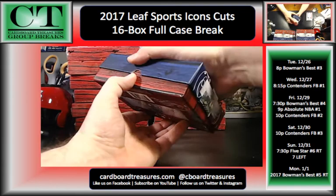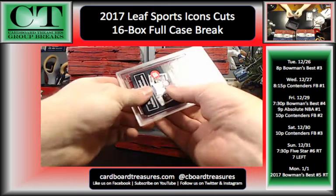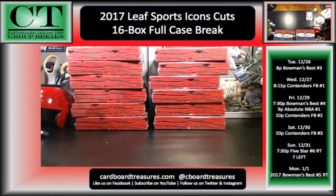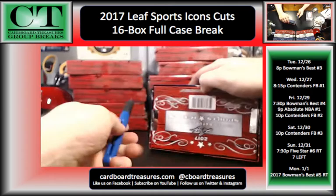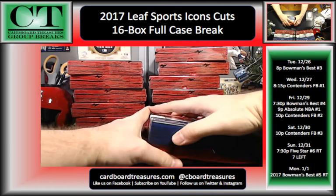Our next break is going to be the 26th — Bowman's Best Case Number 3. We're also starting to fill a random that will break when it's full. Oh man, this is awesome — this is 11 of 17, Sandy Koufax! 11 of 17, that is awesome. We pulled a Sandy Koufax out of Five Star — I think that went to Dave. We only have seven spots left in our random team Five Star break for New Year's Eve. We're also filling a random on New Year's Day for Bowman's Best.